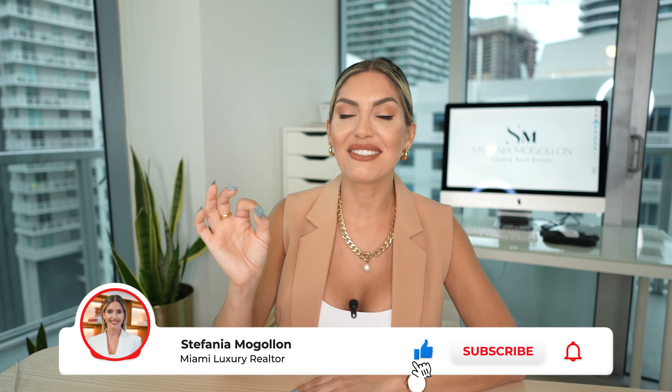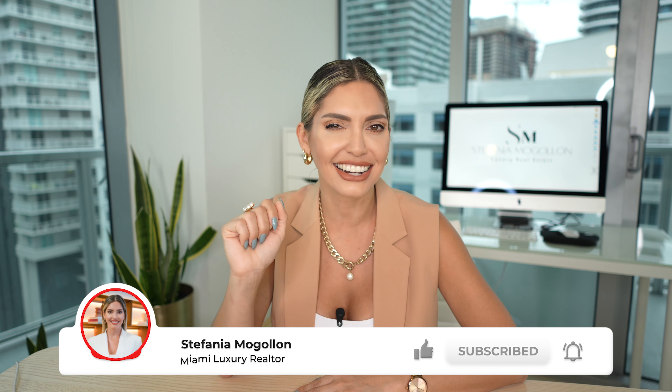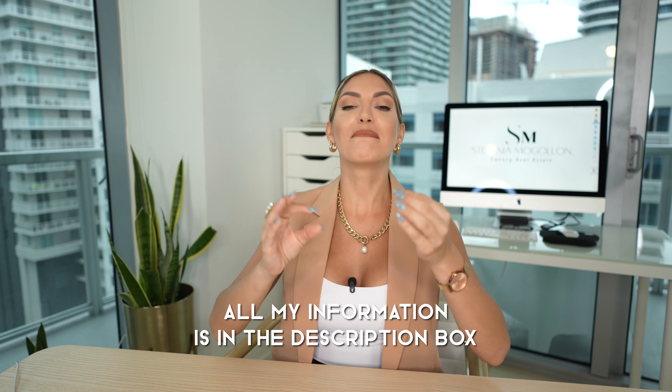There are many more mistakes that can cost you thousands of dollars, but for now I'll leave it here. I'm Stefania Mogollan, Miami and South Florida real estate agent. If you're thinking of selling, buying, or investing anywhere in South Florida, don't hesitate to reach out. I can provide a free market evaluation on a monthly or quarterly basis depending on how soon you want to sell. My information is in the description box — send me a text, give me a call, send me an email, and I'll be more than happy to help you make the move.